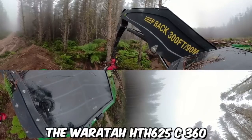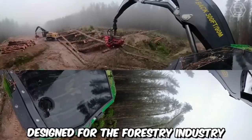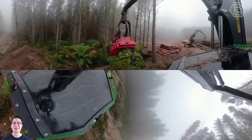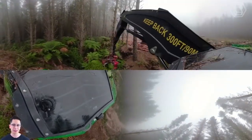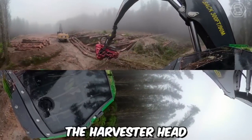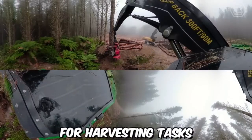The Warata HTH 625C 360 is a highly advanced and versatile harvester head designed for the forestry industry. It is specifically designed for use on wheeled or tracked harvesters, offering compatibility with a wide range of forestry machines. Its robust construction and high-quality components ensure reliability and longevity, even in demanding working conditions, providing a reliable solution for harvesting tasks.